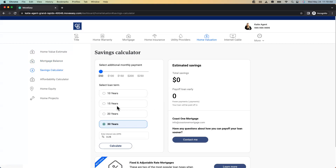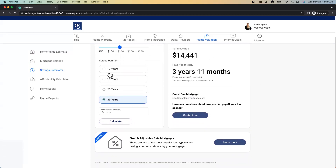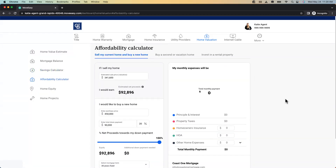I want to add an extra $150 a month to my principal — this is a dynamic calculator. I can hit calculate and it tells me how much money I'm going to save and when I will pay my mortgage off early. All of this — if I want to reach out to Coast One Mortgage, I can do that as well. You see it down there to reach out for more information. Your clients are going to click on this and want to use it.